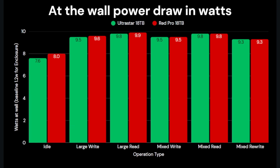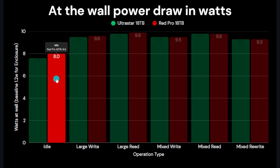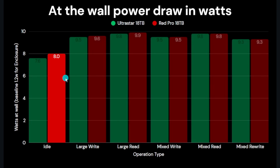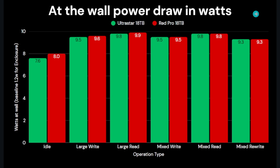Moving on to power: I used a Sabrent USB enclosure drawing about 1.2 watts as a baseline, included in all figures. Results are very close — from idle the Ultra Star draws slightly less at 7.6 watts at the wall versus 8 watts for the Red Pro. For all mixed file operations power draw is near identical, with the Ultra Star around 0.1 watts lower on the large write and read tests. There's no power advantage to the NAS drive.